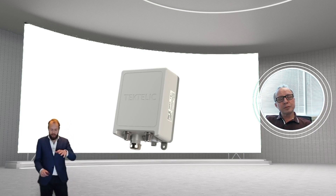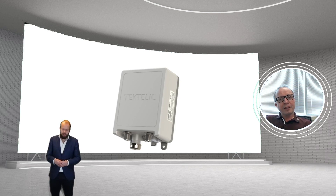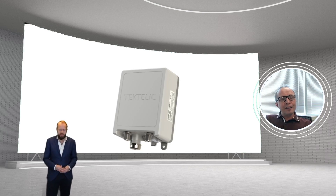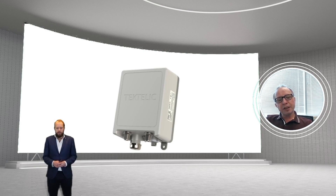Looking at this product, we have it here on the screen. I see some connectors — how do I install it, do I need to add an antenna? The unit is about 150 millimeters wide by 178 millimeters tall and 73 or 74 millimeters deep. It's a very tiny unit. It's fully integrated — the LoRa antenna, cellular antennas, 3G, 4G, and GPS antennas are all built in.